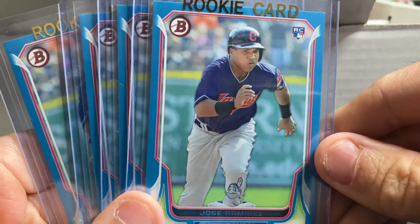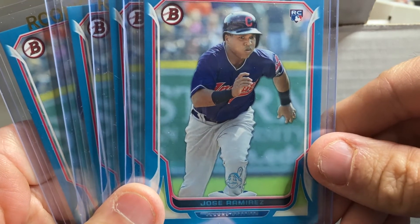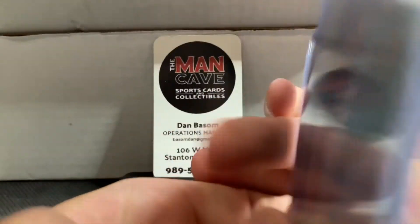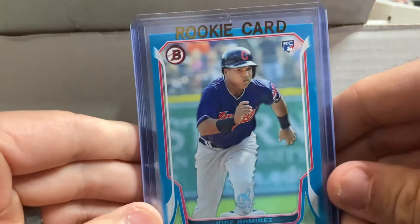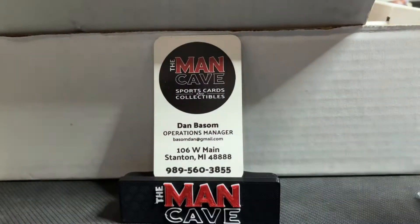These are Bowman rookie cards of Jose Ramirez, the number one player for the Guardians, although you can see him in his old-school Indians uniform. What's neat about each one of these is they are all numbered out of 500. This guy is a stud — he's a front runner so far early in the year in the American League for the MVP award. Pretty cool pickup of Jose Ramirez.